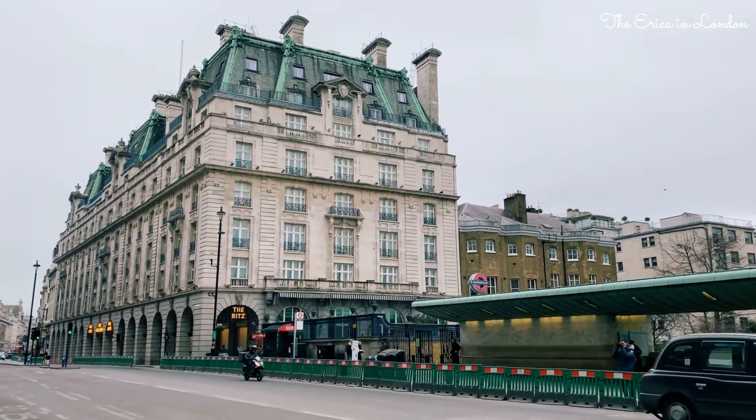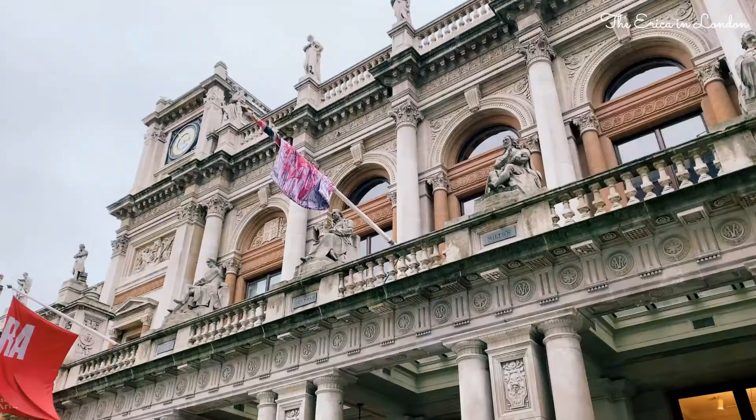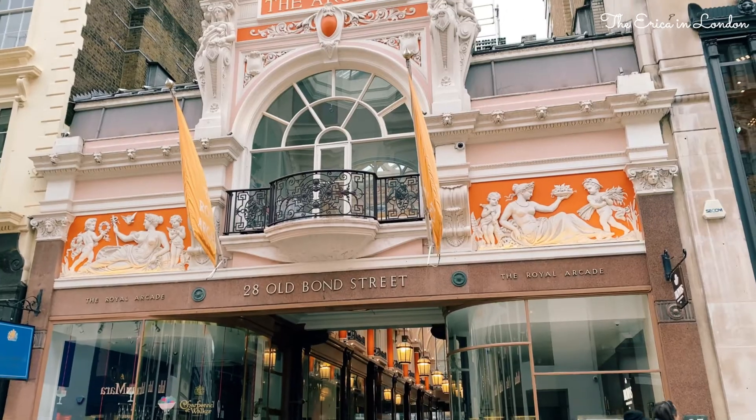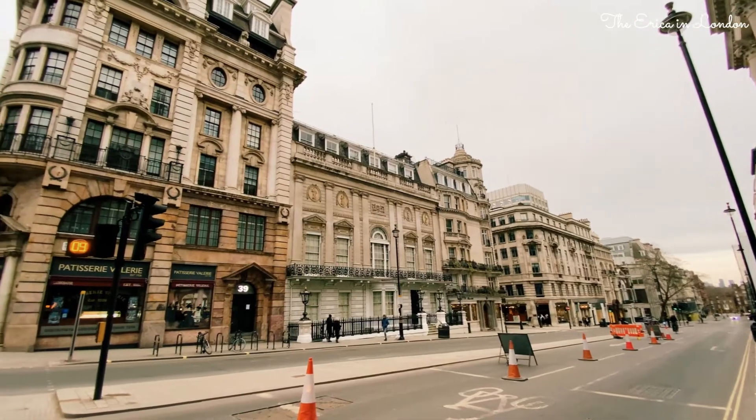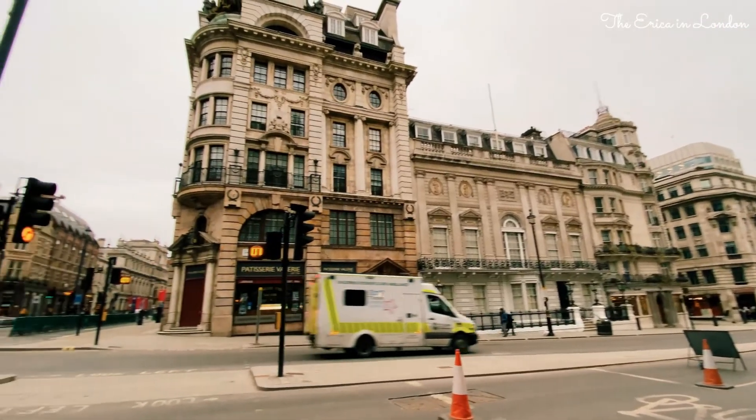Welcome back to my channel. This is Erica, an expat living in London. I walk around London and show you the interesting things about this fascinating city. And today, follow me to Piccadilly Street.